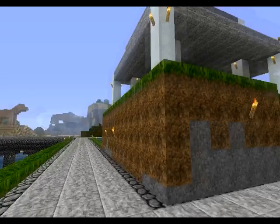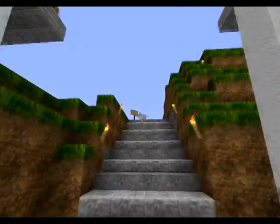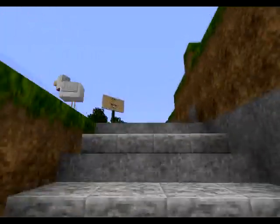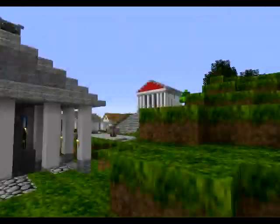Hello, here we are, we are in Greece. So here, if you've never seen any video about it, we have made monuments in the style of ancient Greece.